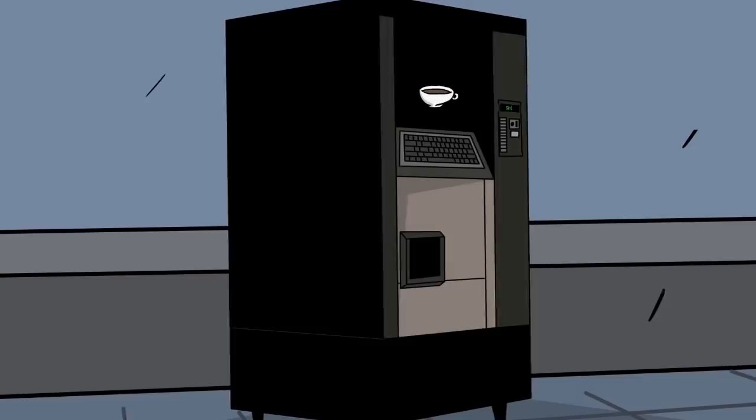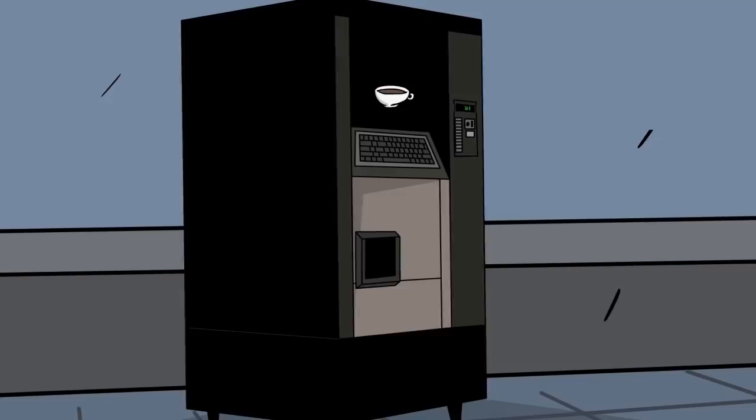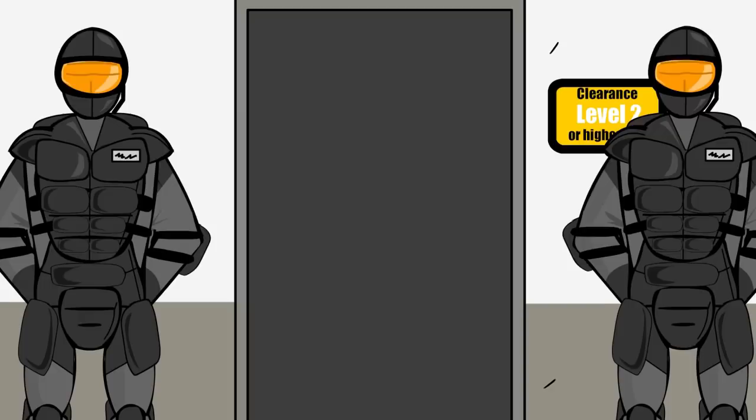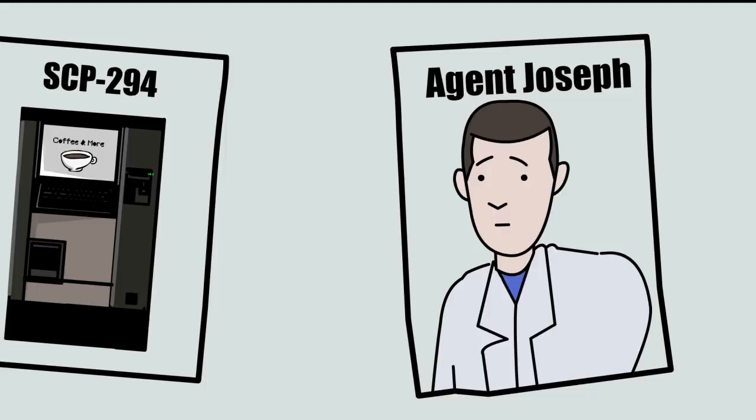SCP-294 is currently being stored in the second floor personnel break room. Before the incident, any staff member was allowed to use SCP-294. However, following the incident, only personnel of level 2 or higher are now allowed to interact with SCP-294. The machine is also manned by two security guards of level 3 clearance at all times.